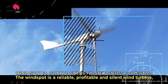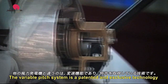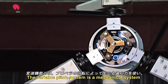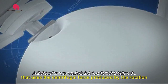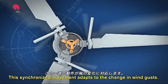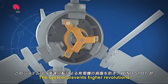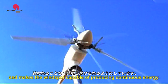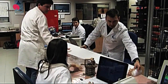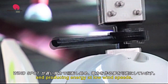Windspot is a reliable, profitable and silent wind turbine, thanks to Sonkyo's technology and design. The variable pitch system is a patented and exclusive technology that sets Windspot apart from others. It is a mechanical system that uses the centrifugal force produced by the rotation of the wind turbine and automatically changes the angle of attack of the blades. This synchronized movement adapts to changes in wind gusts, prevents higher revolutions that could damage the generator, and makes Windspot capable of producing continuous energy. The aerodynamics of the blades allows Windspot to start spinning and producing energy at low wind speeds.